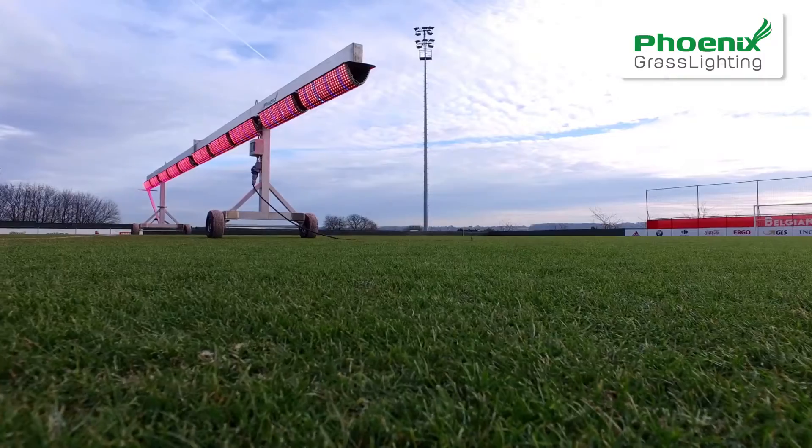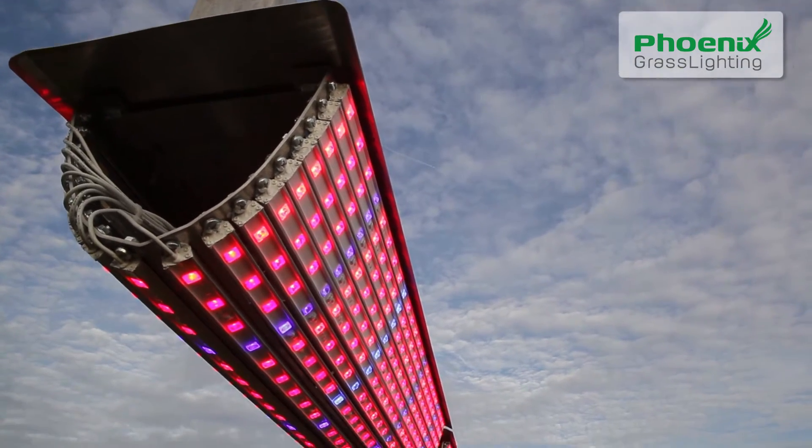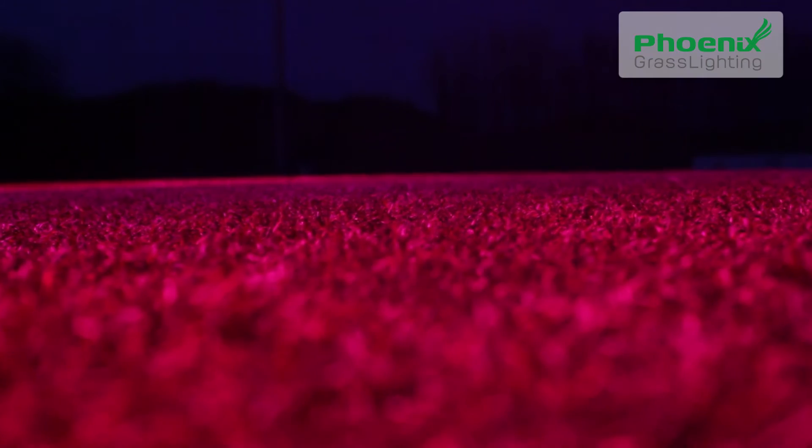Not only will we save you over 60% in power consumption compared to old lighting methods, we will also bring you a better performer for your turf. We will be glad to organise a demonstration at the Belgian Football Centre in Tubize.